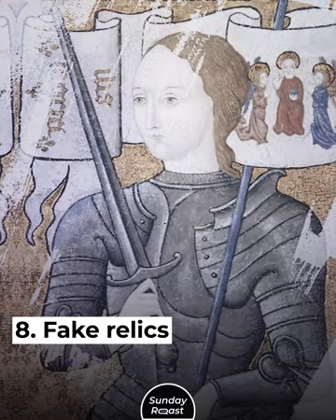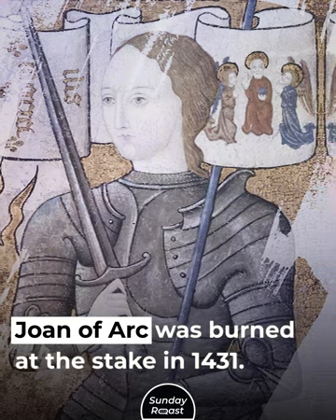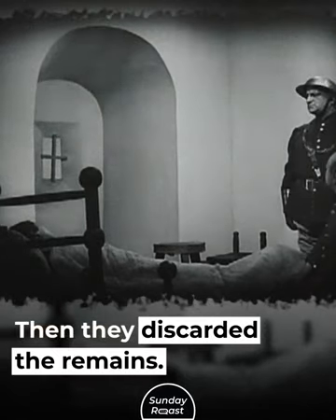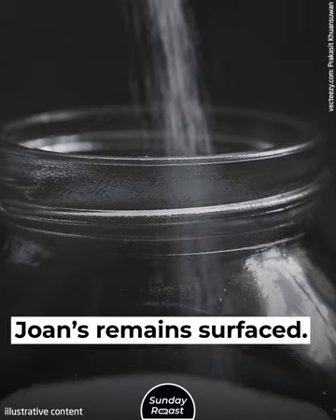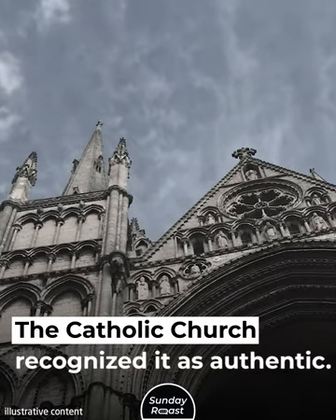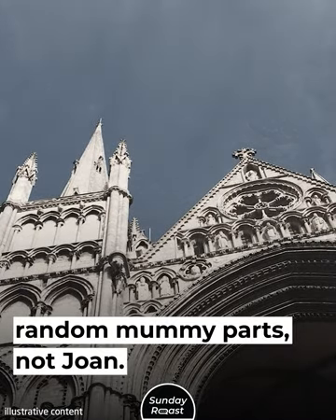8. Fake Relics. Joan of Arc was burned at the stake in 1431. Her executors burned her body again, then discarded the remains. In 1867, a jar claiming to hold Joan's remains surfaced. The Catholic Church recognized it as authentic. But the jar actually contained random mummy parts — not Joan.